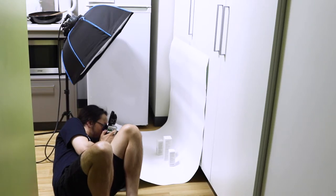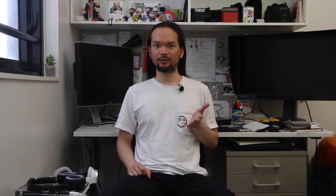When I'm shooting smaller products, I'll just set up a corner and do my product shooting. For my larger works, I'm very lucky being situated at university — I just have to duck downstairs and I can use the studios.